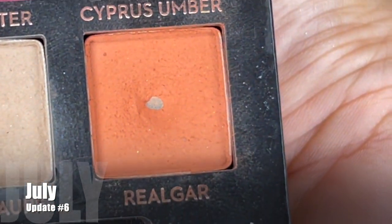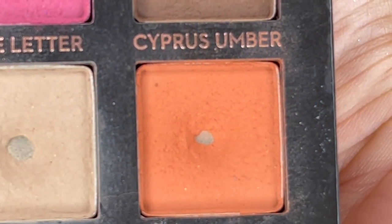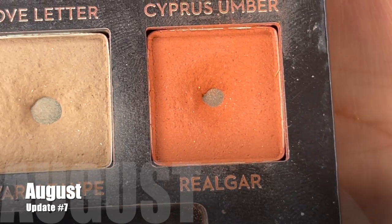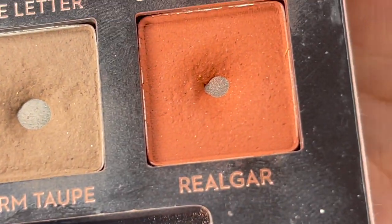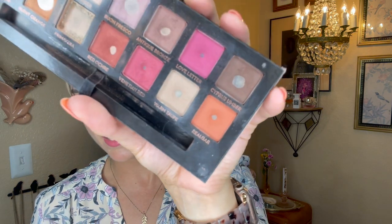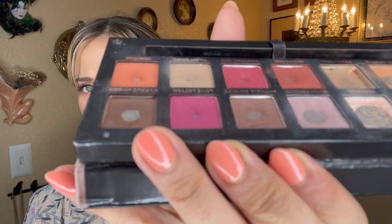Our last shade is realgar — another one I really made an effort to reach for more times this month. I've used it eight additional times since the last update, making for a total of 40 uses. Just like it took forever to even hit pan on this shade because it's so pigmented, it's also not showing much difference in pan size after those eight uses. I've been using a fluffy brush, so the difference is more about making the pan around it deeper rather than expanding it across.